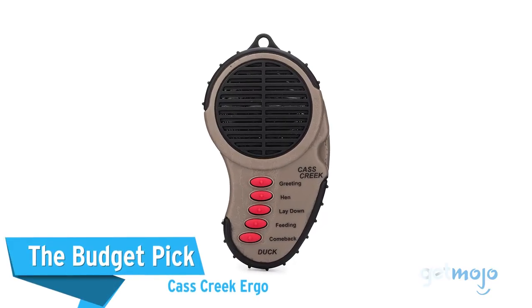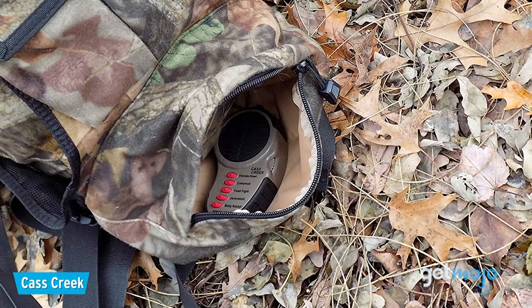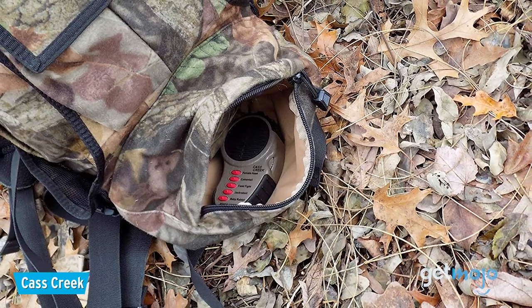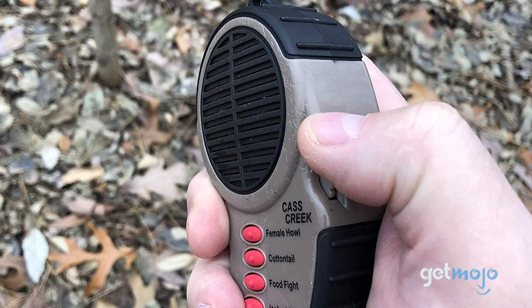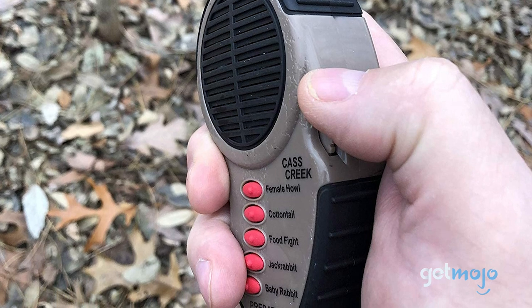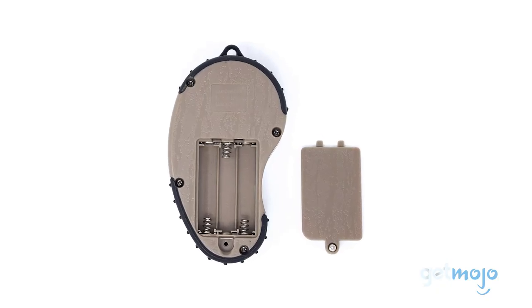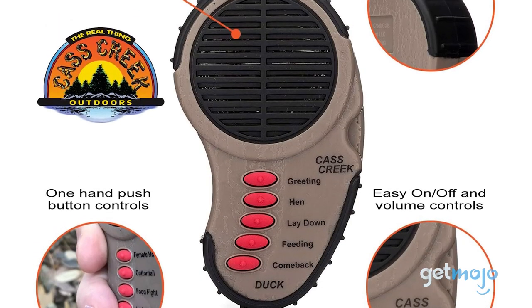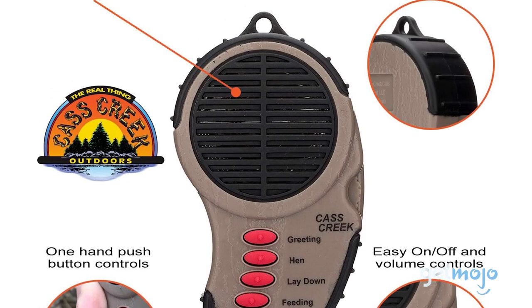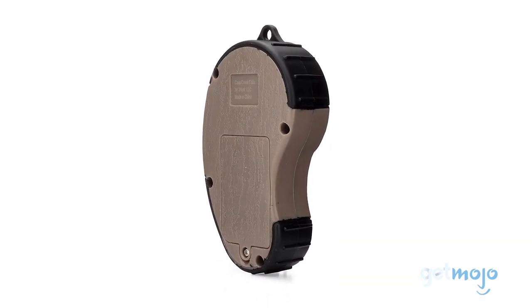The budget pick: the Cass Creek Ergo. If affordability and portability is paramount, then look no further than the Cass Creek Ergo. This ergonomic, handheld game call may only offer five different sounds, but it's effective at up to 200 yards and is powered by AAA batteries, making powering on the go a breeze. We just love this product's ease of use, with easy-to-access call and volume controls, a rubberized grip, and an overall size of less than five inches.